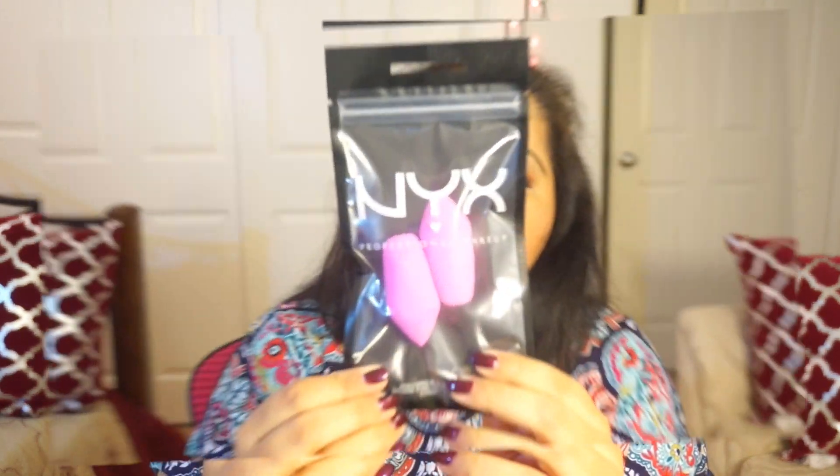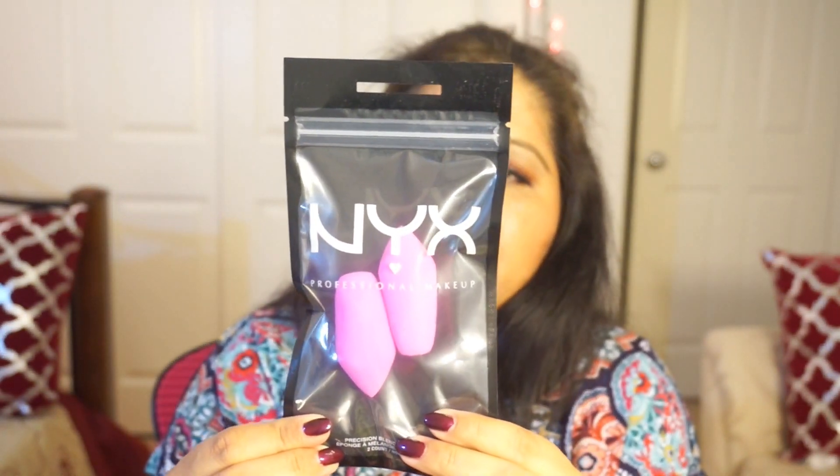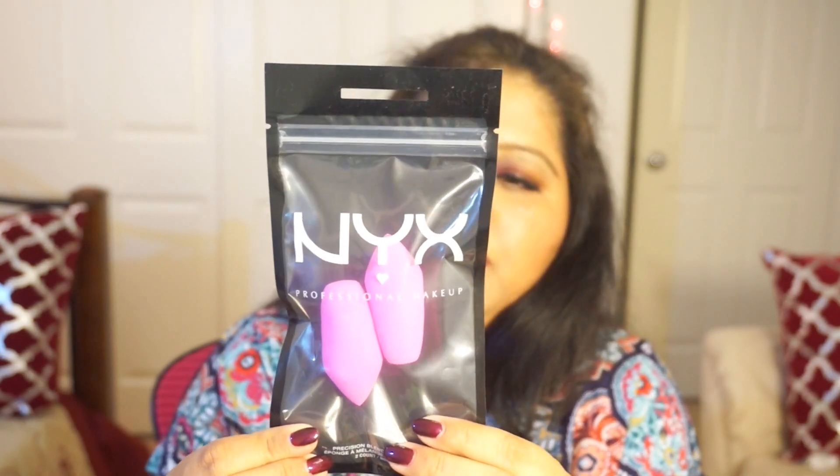Look at these — they are so cute! These are the precision blending sponges, and I'm going to use them for my under-eye concealer. The next item is the NYX eye and eyebrow pencil in the color Taupe.